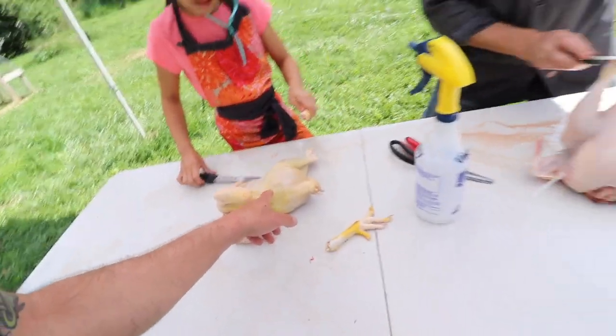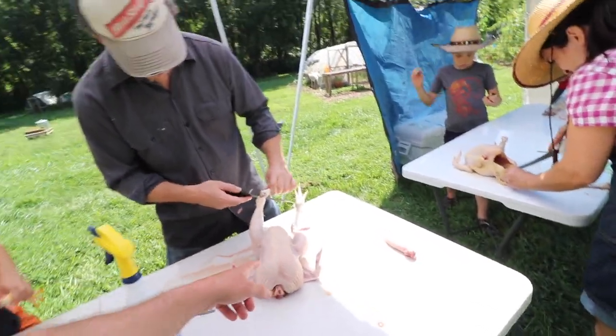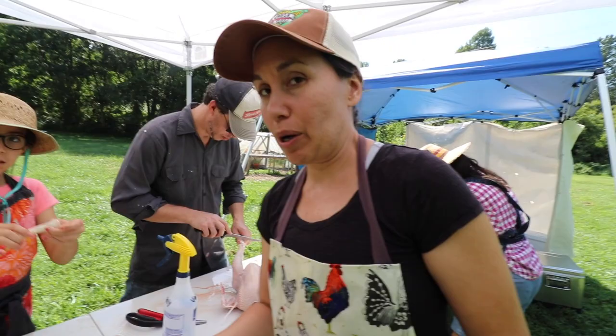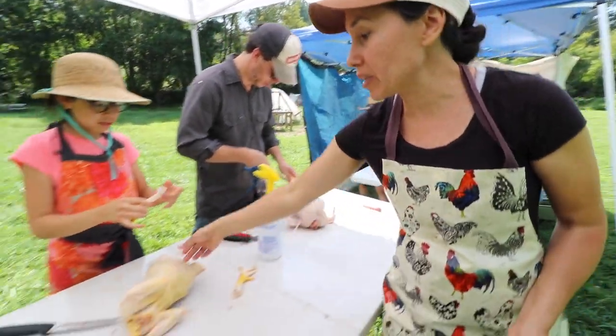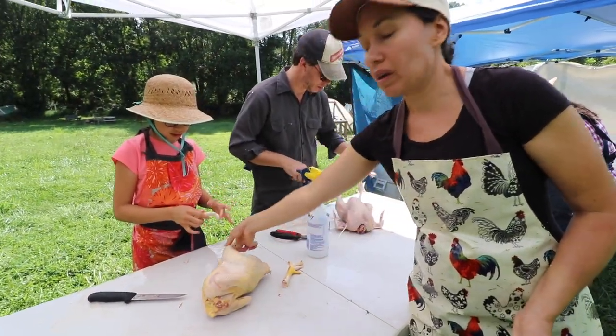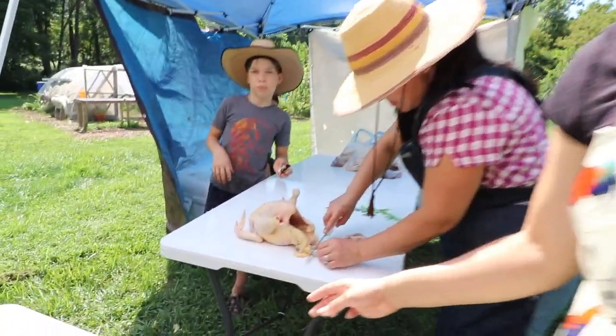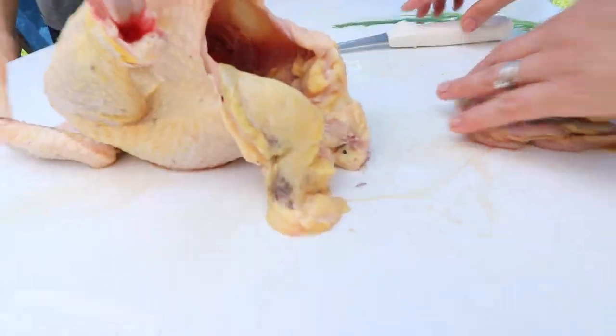I noticed the Freedom Rangers are a little bit more yellower. What is that? I think they're fattier, but it's a good fat. I noticed they have a lot more of this fat that you can cook with — it's really good for cooking and it's very nutritious.